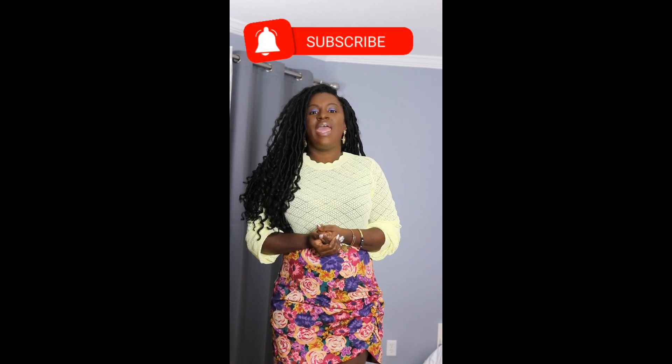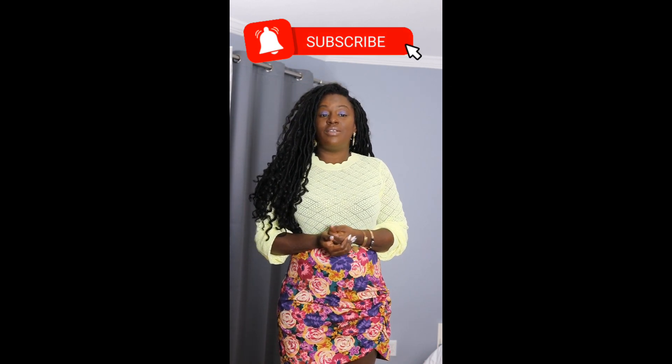Everything will be linked in the bar below — just click on that little arrow and it will expand. While we're here, if I can ask you to subscribe if you like this video, hit the notification bell so you don't miss any of my other videos, and like if you enjoy more content like this.